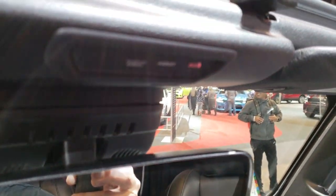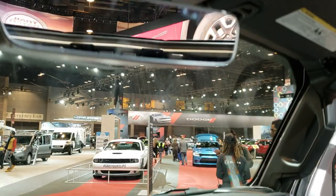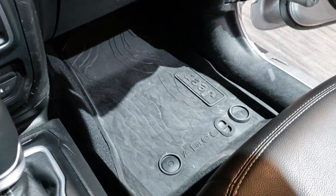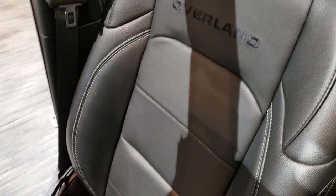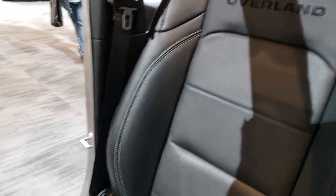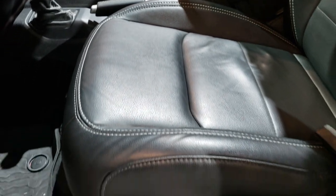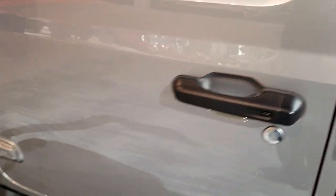You get the SOS system in the mirror. It has all-weather floor mats. Like I said, the interior is very similar to the JLs. Overland, obviously, is not a package on the JLs, but everything else is the same interior-wise.